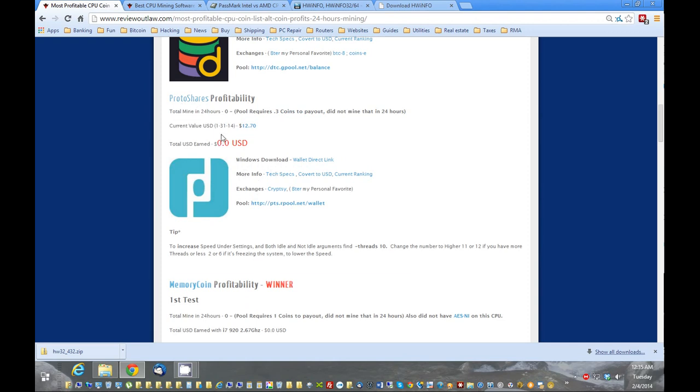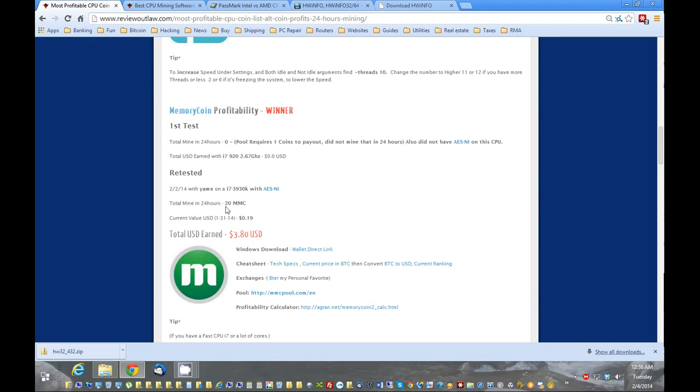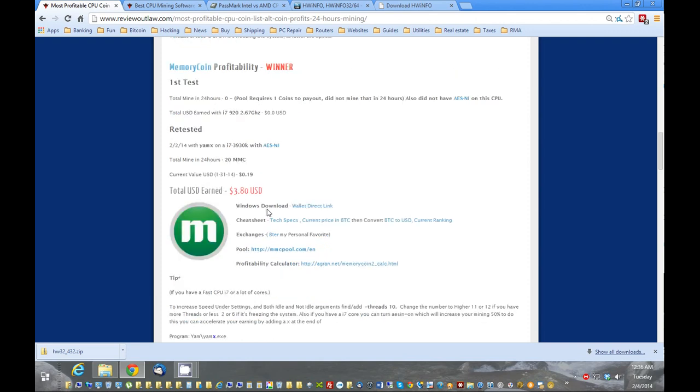If you get more in a 24-hour period than MemoryCoin — the winner — let me know. I got $3.80 from this coin. On my first test I initially had none, but a friend contacted me and said maybe I should try it again and tweak the settings. The main setting was I didn't have AES-NI enabled. I tried it with another chip that did have it enabled, and got about 20 coins. Value is 19 cents right now per coin, so $3.80. What's great is MemoryCoin is a newer coin, so its value is most likely going to increase over time — so get the coins now when they're most profitable.